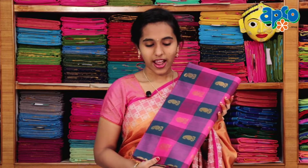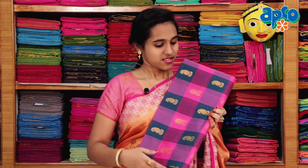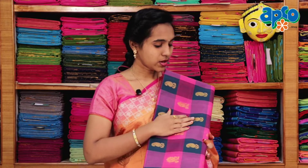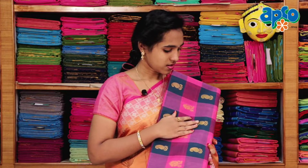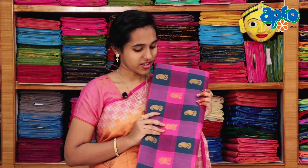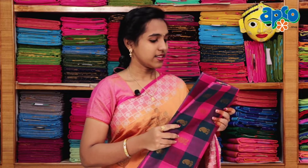This is a Pure Cotton Handloom Sari. I'm going to show you the pink and peacock blue color. The contrast is available in this combination.